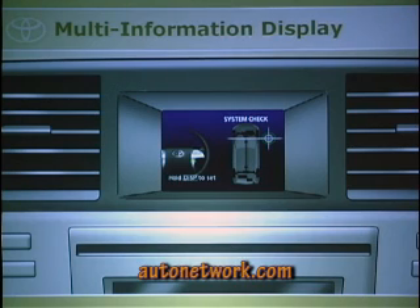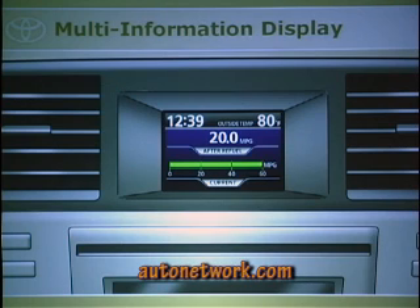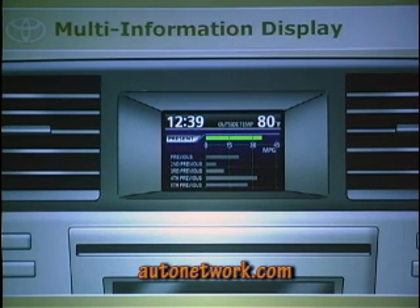When not in backup mode, the display does a system check at startup for any diagnostic trouble codes, and tells you what's wrong if there are any. You can toggle through three-zone climate temperature readings, cruising range, average fuel economy, and trip distance. You can even calculate average MPG for your last five trips — a key cycle counts as one trip — which a lot of people will enjoy.